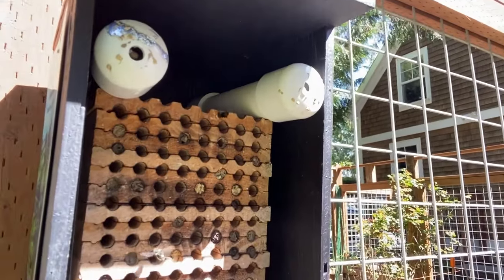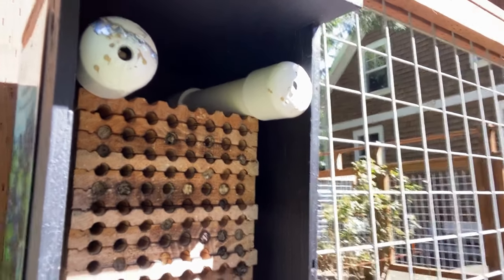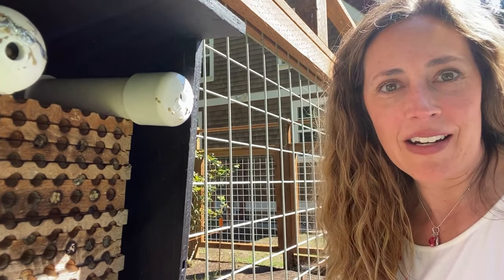Solitary bees are incredible pollinators that don't have a hive to protect, so they're not aggressive — they don't sting. They just go about their business pollinating. Looks like my bees are starting to fill up some of their holes, which is really exciting. I love watching these little bees up close, and I want you guys to take note of how much pollen is on some of their bodies.